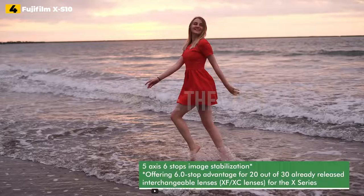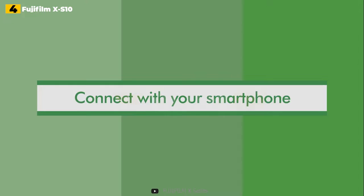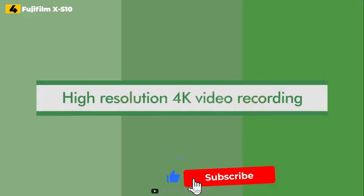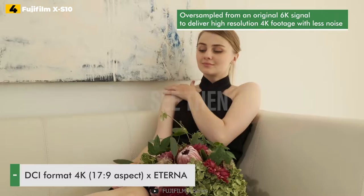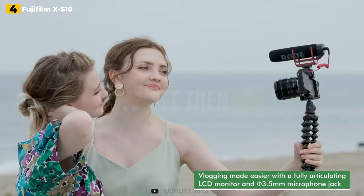When combined with the XC 15-45mm kit lens, you have a fantastic vlogging setup. The XS-10 features the tried-and-true combination of a 26.1MP X-Trans CMOS 4 sensor and the X-Processor 4, as seen in the Fujifilm X-T4. It shoots 4K/30p video uncropped, has in-body image stabilization (IBIS) to smooth out handheld hiccups, and a vari-angle screen that swings around to face you. Other helpful features include full HD recording at 240p for a 10x slow-motion effect, F-log recording, and the ability to output 4:2:2 10-bit video.